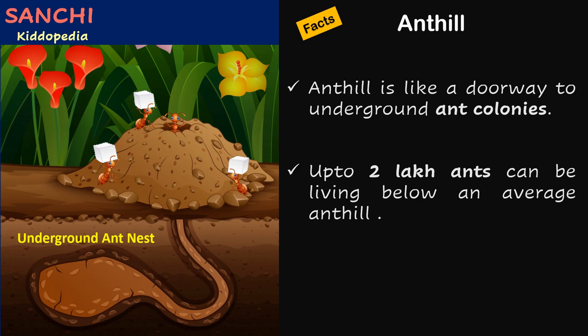An ant hill is like a doorway to underground ant colonies. Did you know up to 2 lakh ants can be living below an average ant hill?